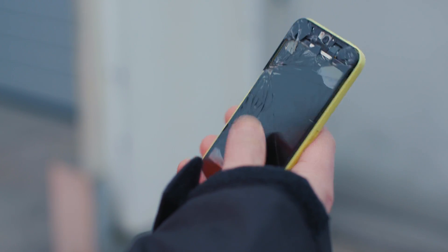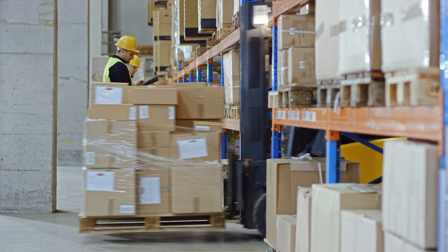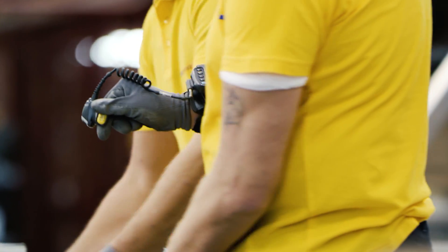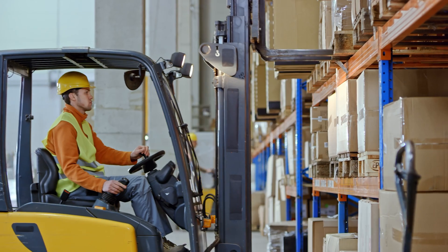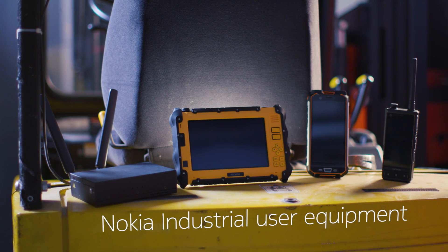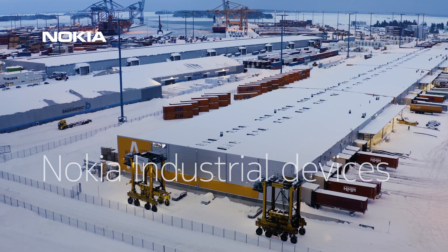Things like this shouldn't happen in a modern industrial setting. A dependable ruggedized handset is essential, as is reliable wireless data and voice communication, ensuring workers, machines and assets are seamlessly connected. At Nokia, we're proud to offer a portfolio of industrial devices for private wireless 4G and 5G networks.